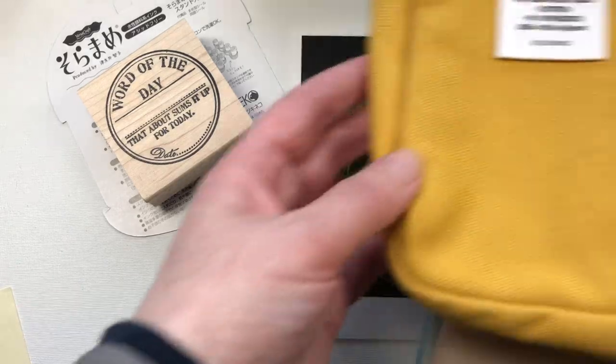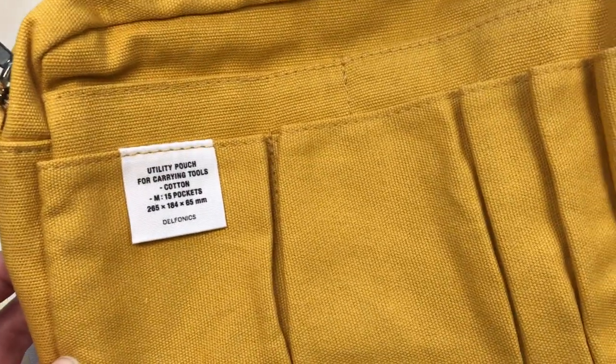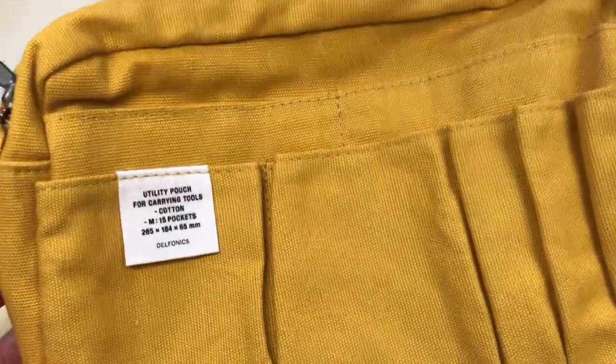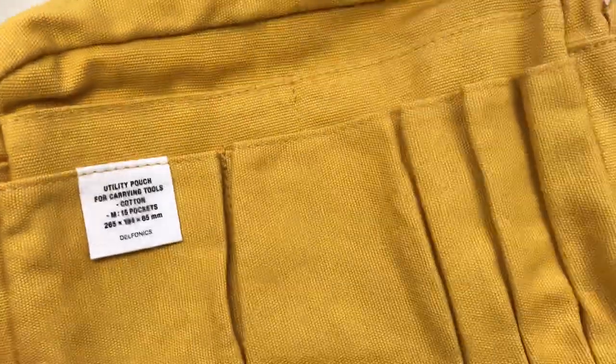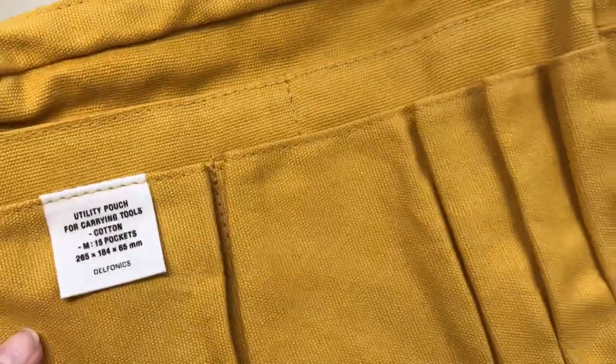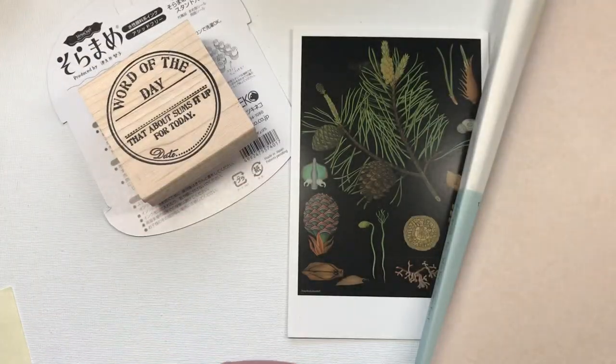Another thing I bought was my first ever Delfonics pouch. No idea what I'm going to use it for but I love it. I love the colour, I love everything about it, I love the size. This is the medium — as you can see it doesn't quite fit into camera shot. I think of it as slightly larger than A5; an A5 notebook would fit into the main pouch. So love that.